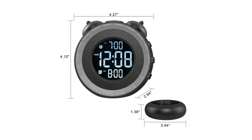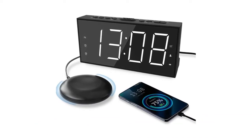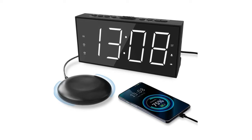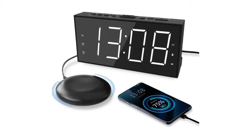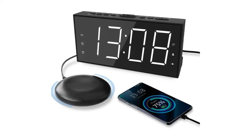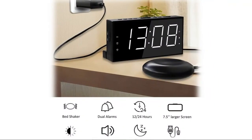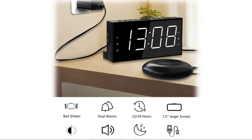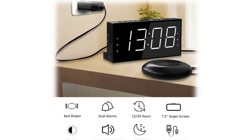Super loud alarm clock for heavy sleepers — compared to the regular sound alarm clock, our loud alarm clock comes with three updated alarm modes: loud buzzer, super bed shaker, or both sound and shaker, to help you wake up easier on time. Simply press the buzz/vib button to set your favorite wake-up method. Even for heavy sleepers, hearing impaired, or deaf, the bed shaker alarm clock is a perfect wake-up assistant. With a 71-inch long vibrator cord, the bed shaker can be placed under the pillow or mattress and produce a strong vibration to shake you awake without disturbing others.